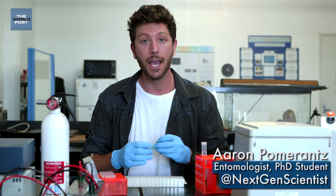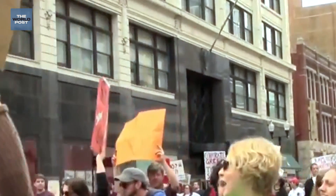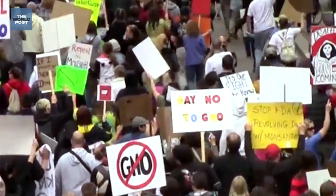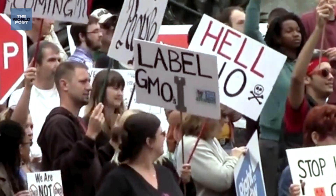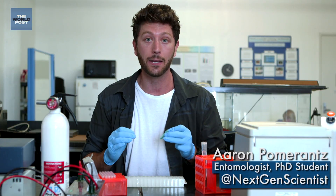Biotechnology is revolutionizing every aspect of our lives, and one of the biggest advancements has been the ability to alter the genetic code. But when people think about genetically modified organisms or GMOs, they usually just imagine big business that's altered the food that we eat. But the reality is there are so many new applications that exist today.